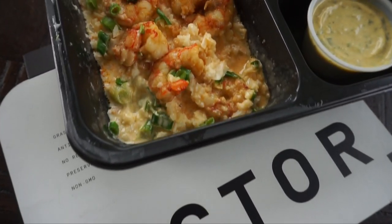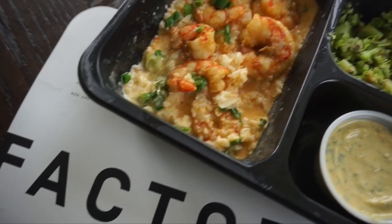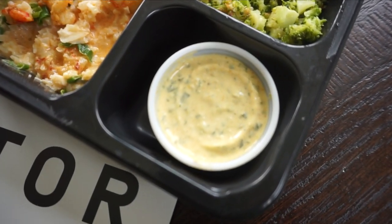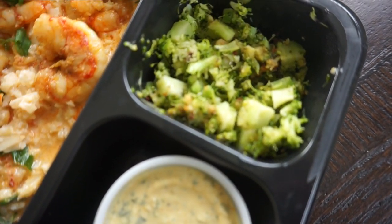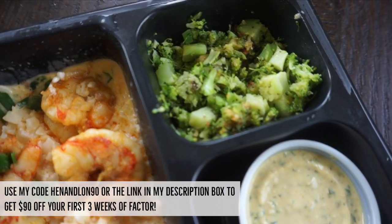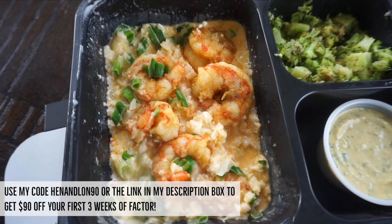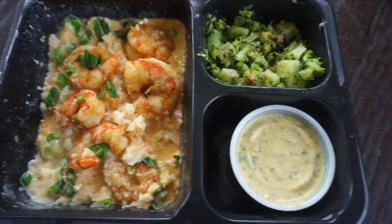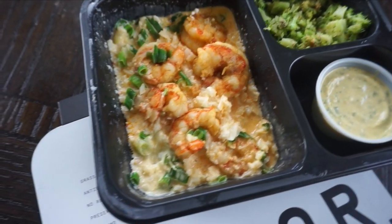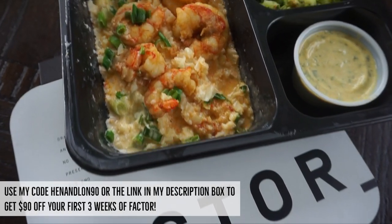I'm a foodie, so my expectations were super high when trying out Factor. I specifically chose the shrimp bowl because I thought the shrimp would probably come out rubbery and overcooked — but Factor shut me right up. This meal was delicious. The shrimp was so tender; I don't even know how that's possible after two minutes in the microwave. All Factor meals are made by real chefs using high-quality fresh ingredients, and after trying these meals I can absolutely attest to that.